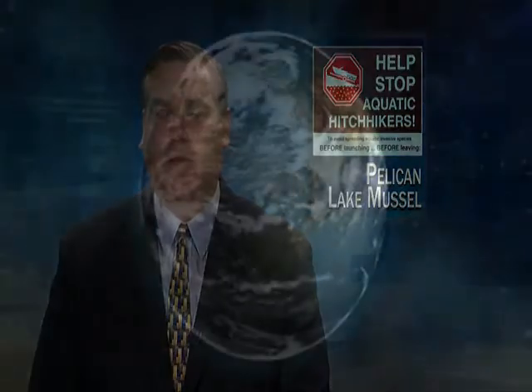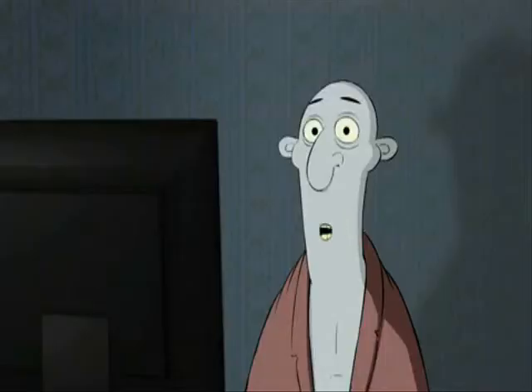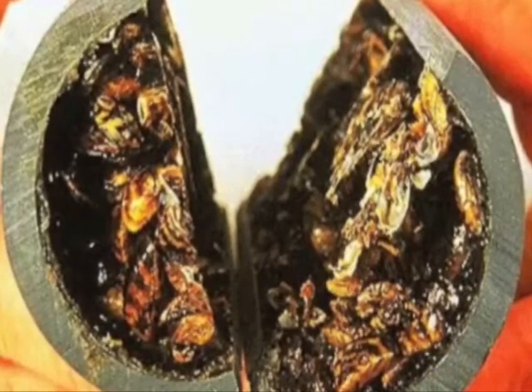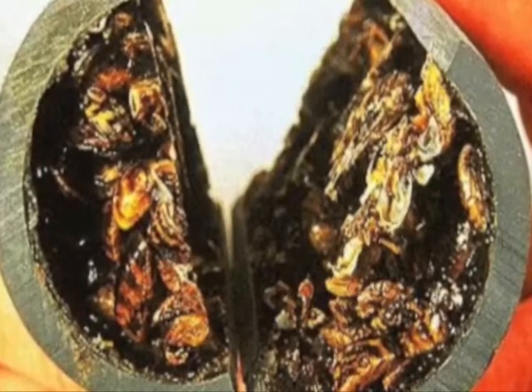Trying to determine how a single zebra mussel may have gotten in. Biological species outside their native area are a main problem. The negative impact they have is that they commonly grow too large for the pipes in which they live and clog the water intakes of water supplies and hydroelectric companies.